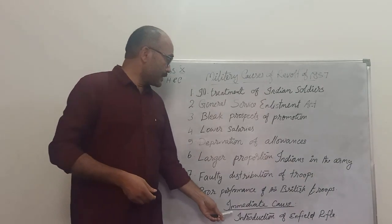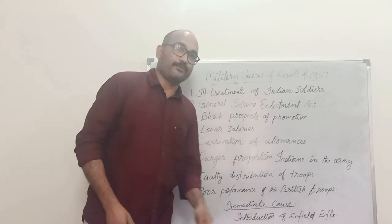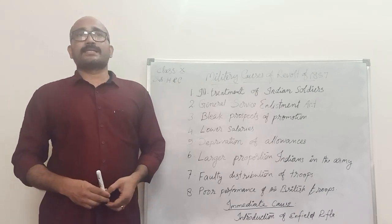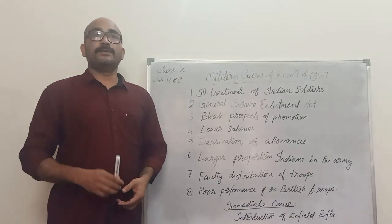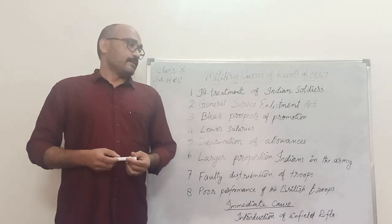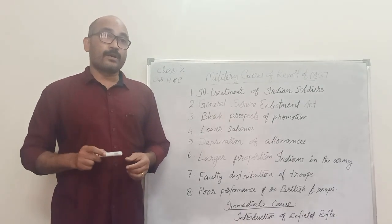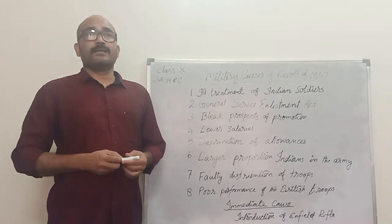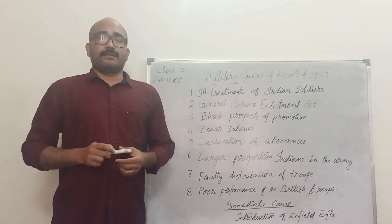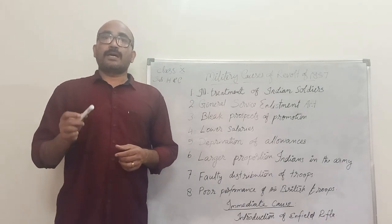The next cause is the immediate cause for the outbreak of the Revolt of 1857: the introduction of the Enfield rifle. The Enfield rifle is a new rifle introduced by the British. In 1856, the British replaced the old-fashioned musket with the new Enfield rifle. The loading process was different — the cartridges had to be bitten off by the soldiers before loading. A rumour spread in the Bengal regiments in January 1857 that the top covering paper of these cartridges was greased with the fat of cow and pig.